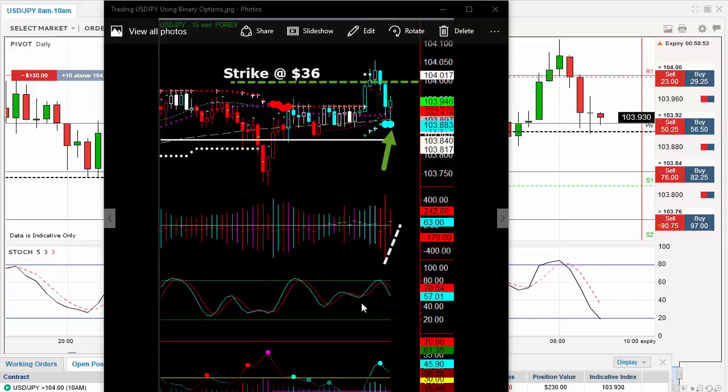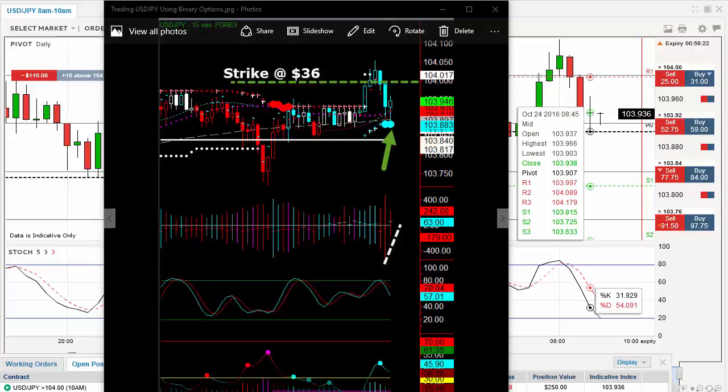I wanted something that was a little bit smoother. You can see that my strike line is at $104 and I paid $36 of risk for that. Now there is a huge area of support right here — you've got the 200 period moving average, the 20 period moving average, the 50 period moving average. They're all located exactly where this dot is located. This is one of the reasons I believe that it's going to go up. So we'll wait and see.